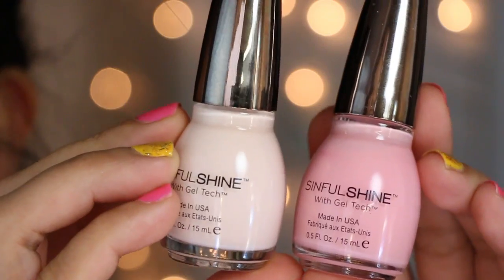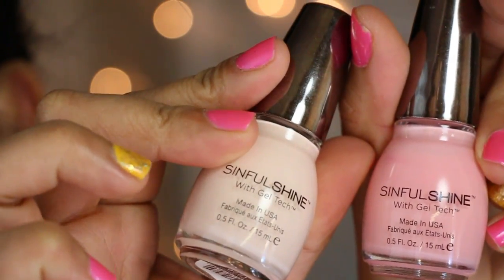For the nail favorite, I have the Sinful Shine with gel-tech nail polishes. I went with more muted colors — Sailors Delight, a really nice baby pink, and I'm Blushing, a kind of ivory white. I found these at my local Walgreens. The pink is a little bit streaky and needs a few coats, but I love these. They're really shiny and give your nails such a nice sheen, and they last quite a long time. At $2.99 each, definitely worth the money.